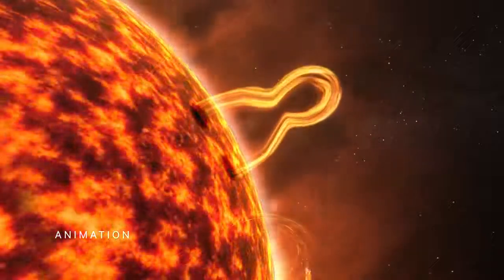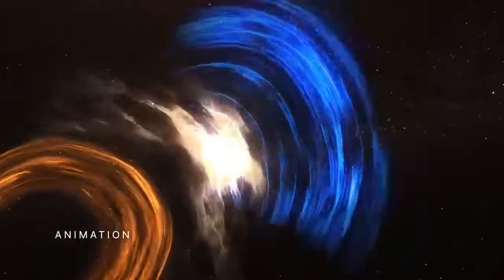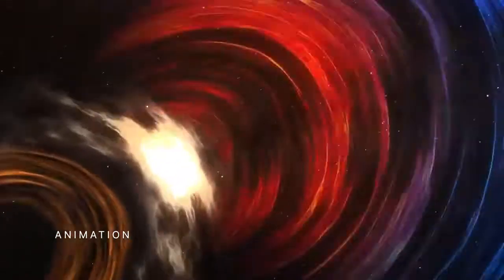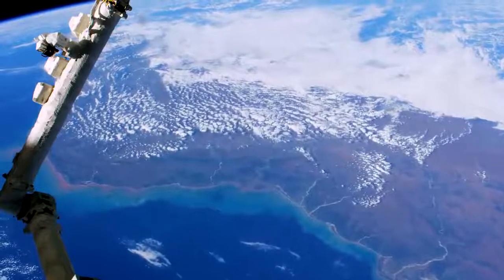SUNRISE will help scientists better understand explosive space weather events. These phenomena generate particle radiation that can jeopardize astronauts and technology in space, and adversely affect communications and power grids on Earth.